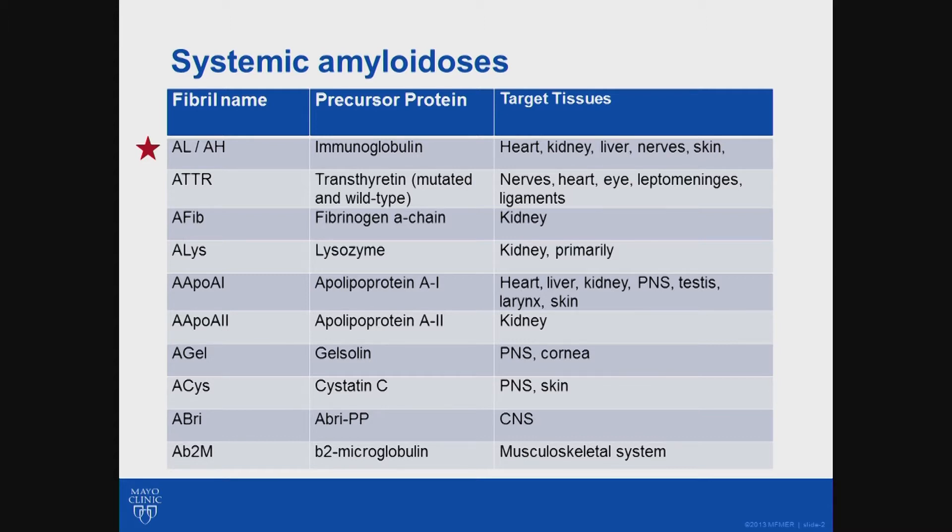The bulk of the diseases listed are actually hereditary forms. The good news is that AL is not a hereditary form of amyloid. It's something that's acquired, and if a person has it, it's not something that they should worry about — that their family members are going to be affected.